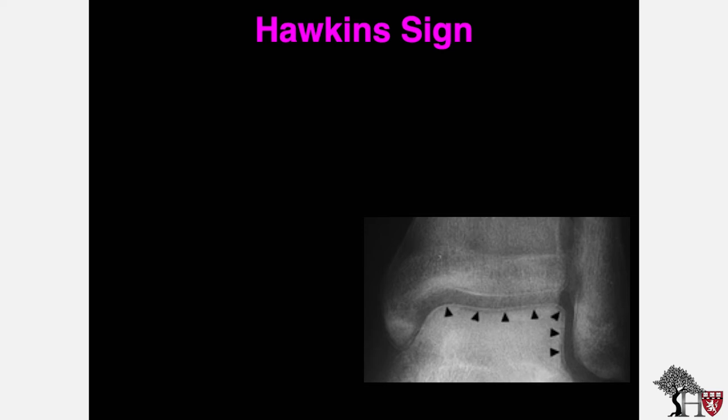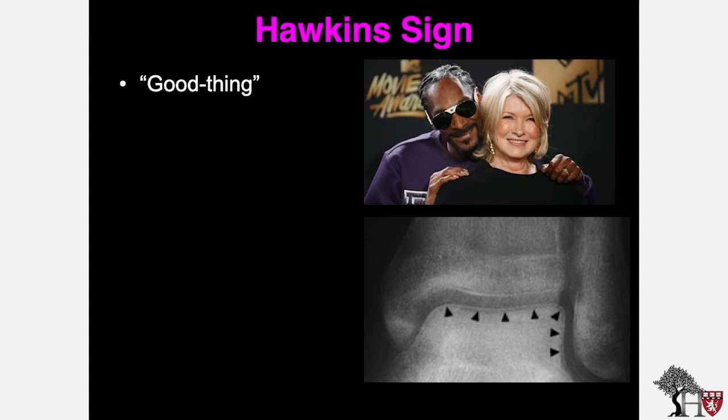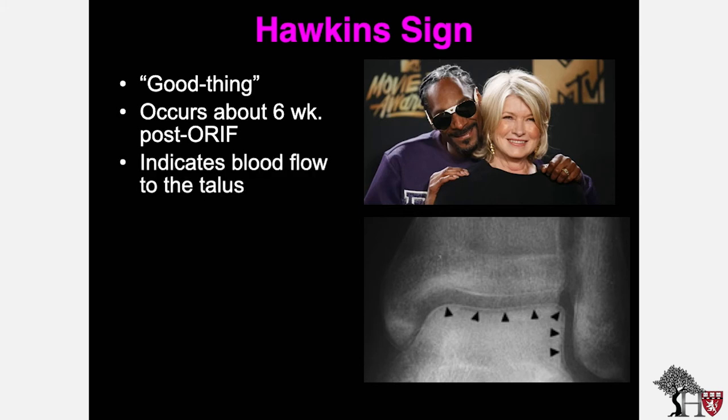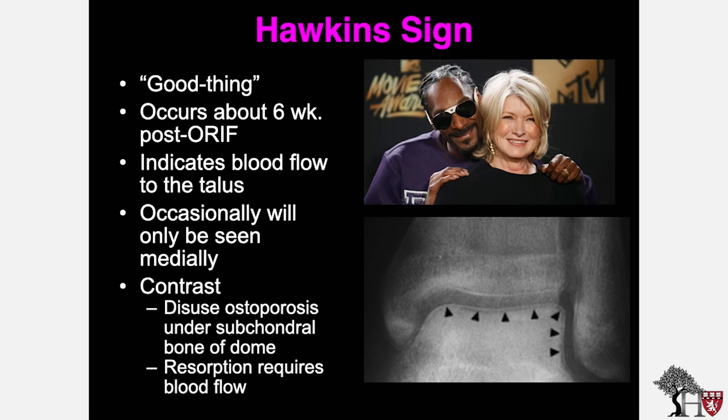The Hawkins sign is sometimes a confusing term, but importantly it is a good thing. It occurs about six weeks after open reduction and internal fixation of the talus and indicates that blood flow to the talar body is intact. Occasionally it will only be seen medially. The physiology behind it is one of contrast: there is disuse osteoporosis under the subchondral bone of the dome, and the resorption of this bone requires blood flow, indicating its resumption.